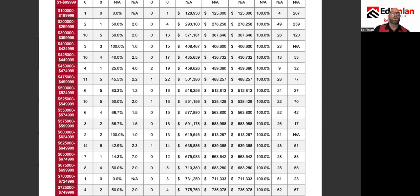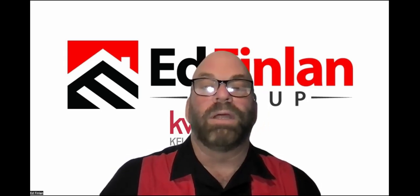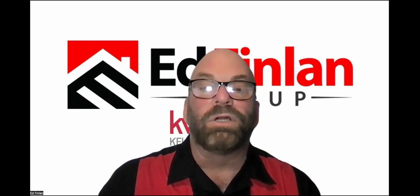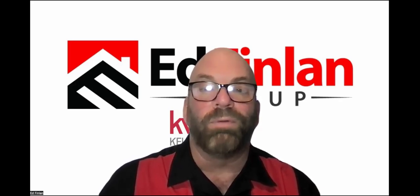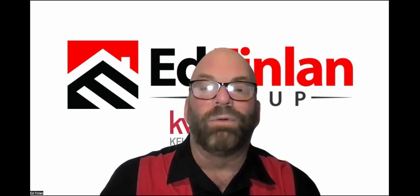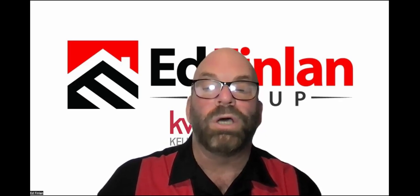That is the market update for today. I will see you next Monday. If you have any questions or would like me to cover a certain area, give you a valuation of your home, or help you find a new home, give me a call at 360-488-5566. Ed Finlan with the Ed Finlan Group at Keller Williams Realty — no hassle or hype, just help.